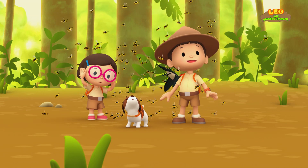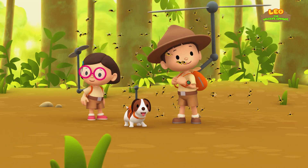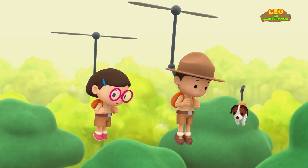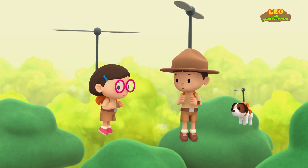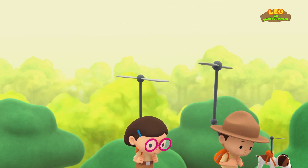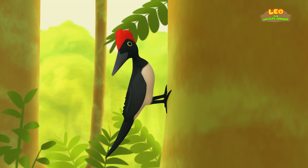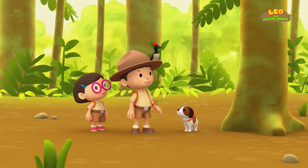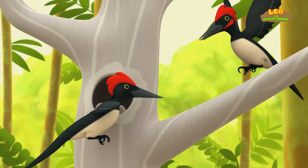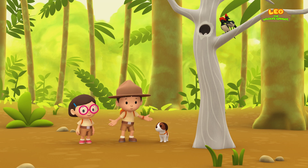The woodpecker is eating the wasps! We should give her the space she needs. Let's take out our propellers! Do you think it's safe to go down now? I think it is, Katie! Let's have a look! There you are, woodpecker! Do you think you had enough to eat? I think I had enough to eat, too! We did it! We found the family of our white-bellied woodpecker! Hooray!